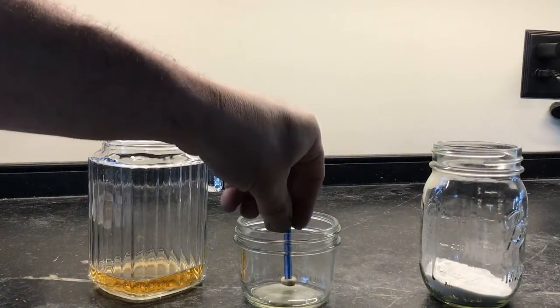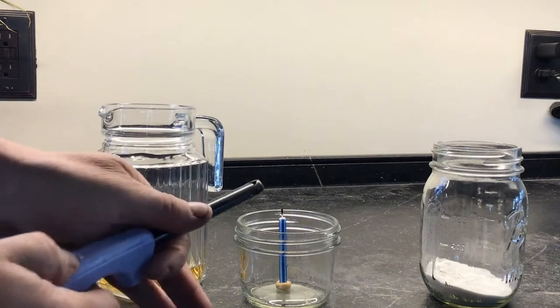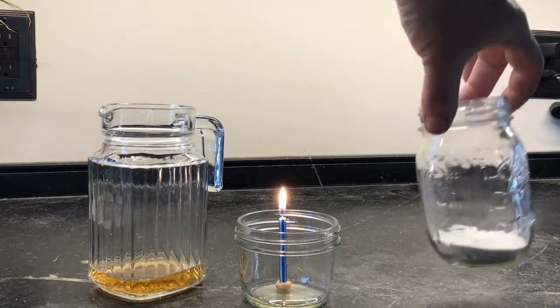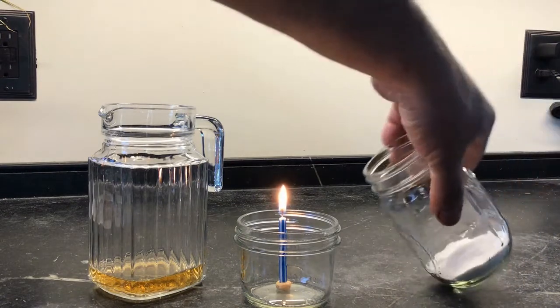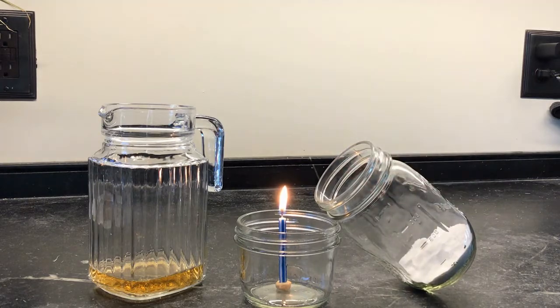My setup works like this. I'm going to take a short glass and stand up my birthday candle, and I'm going to have a parent help me light the candle. Next, I put some baking soda in a taller glass and carefully lean that glass against the shorter one.